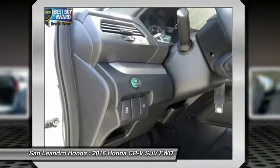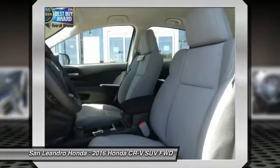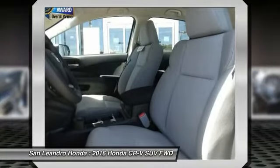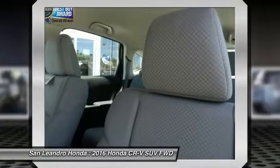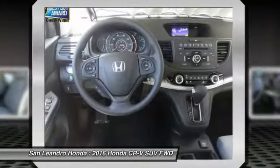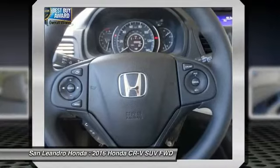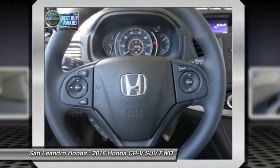San Leandro Honda's new car website offers a large inventory of new Honda CRV LX 2WD to shop from and research Honda's new products before coming in for a test drive. Today is the right time to purchase the 2016 new Honda CRV LX 2WD during the Bay Area's Honda Sales Event.